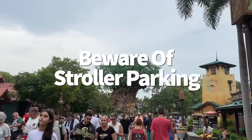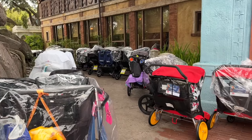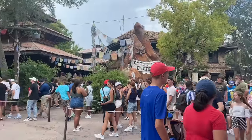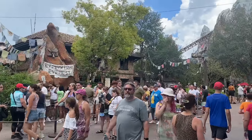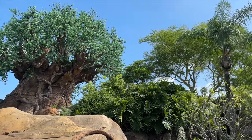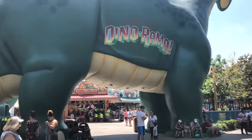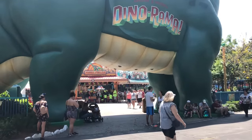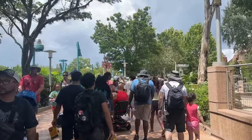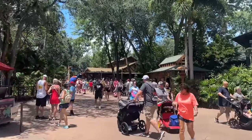Beware of stroller parking. You'll have to leave your stroller behind when getting in line for rides or entering buildings to eat, shop, or see a show. Stroller parking around Animal Kingdom can sometimes be further from the attractions than at other parks. If you're struggling to find stroller parking, ask a nearby cast member — they'll direct you to the nearest zone. For really little ones, consider packing a hip carrier or baby wrap to give your arms relief when you have to go stroller-free.